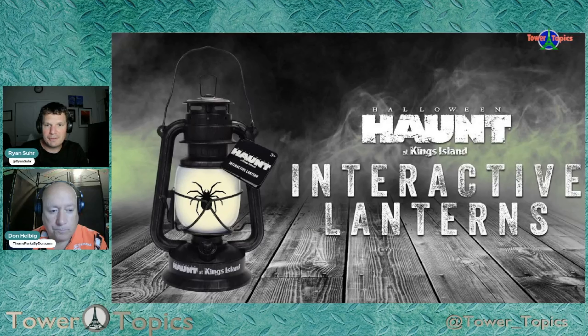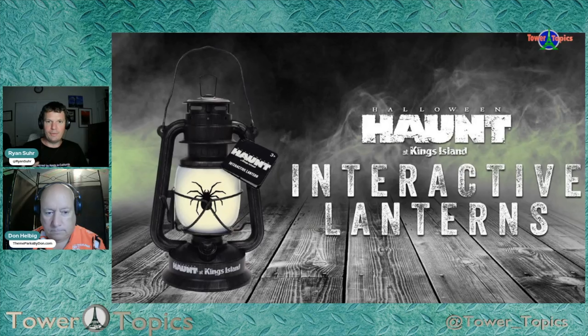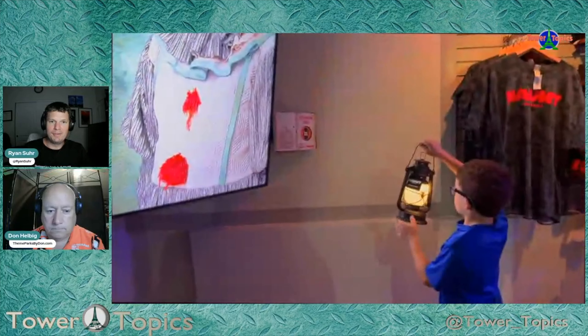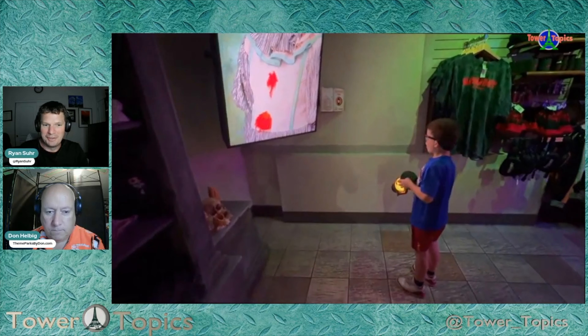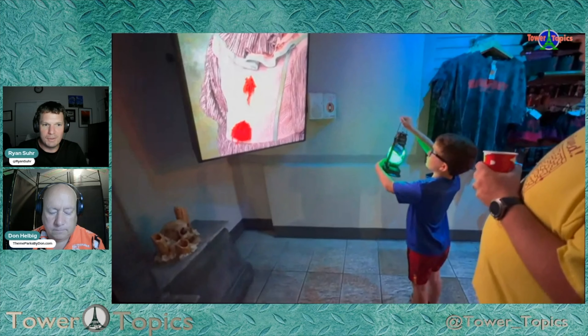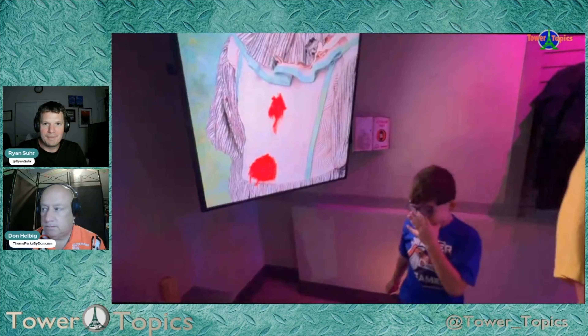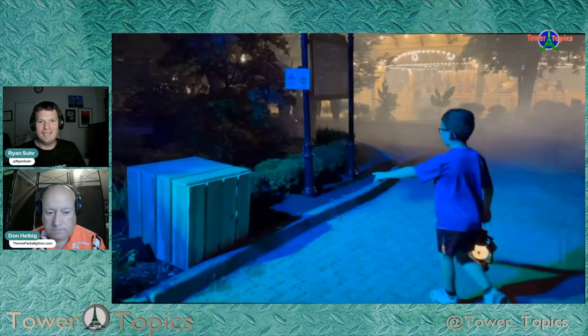There are actually four different functions to these lanterns. This whole episode is a spoiler alert warning, because we're going to talk about the interactions the lantern does, as well as some cool Easter eggs. The number one thing it does is interact with the environment — there are interaction points. For example, there's a screen in the Emporium, and when you scan the lantern at it, a static picture of a clown jumps at you.